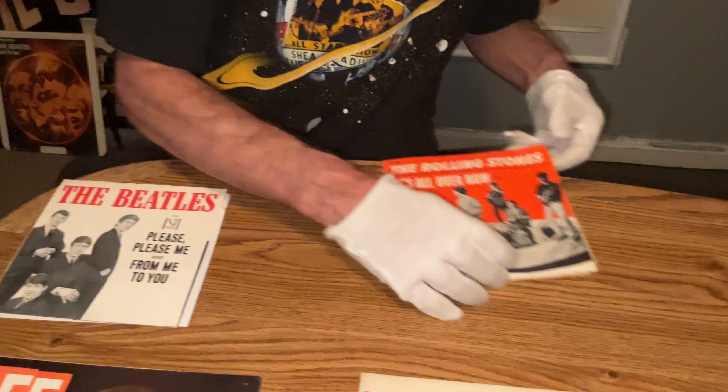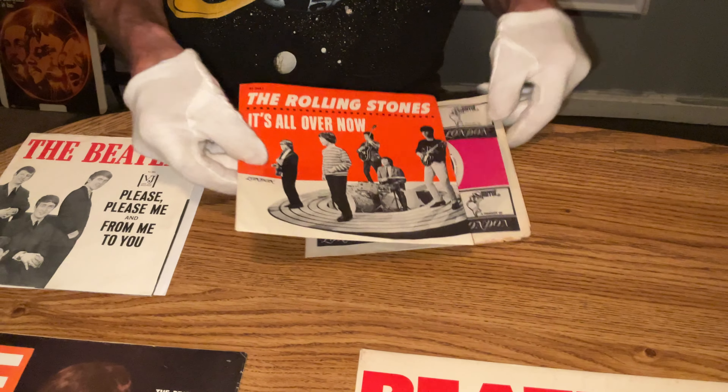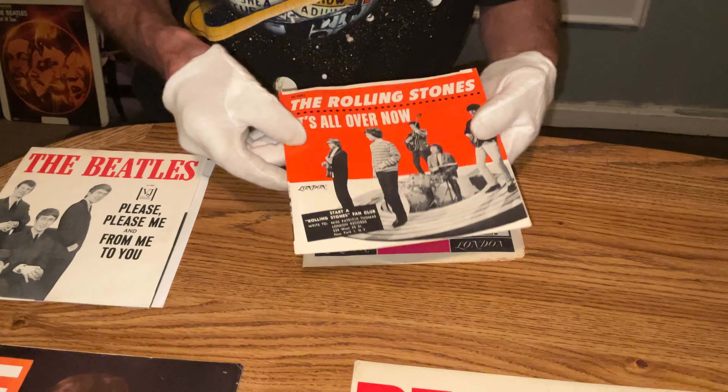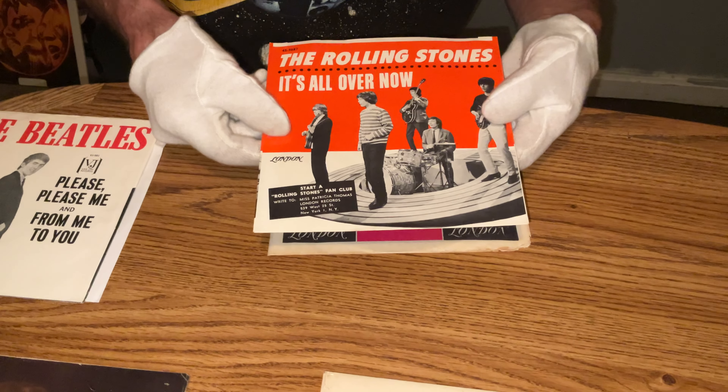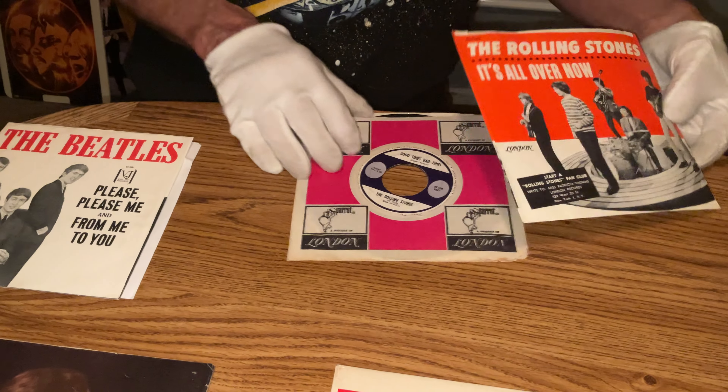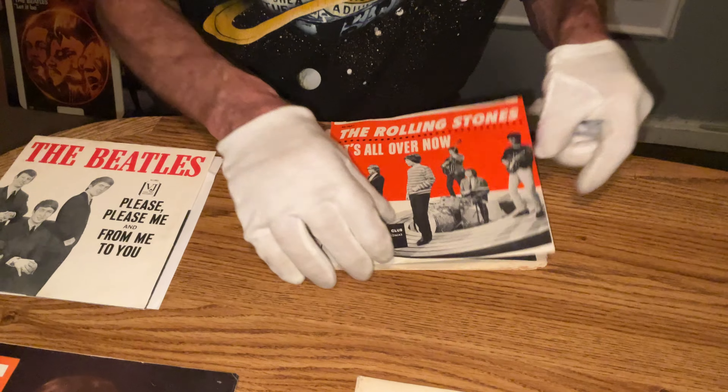Got the very first picture sleeve of the Rolling Stones in America — 'It's All Over Now' — with a blurb saying 'Join the start of Rolling Stones fan club.' Got the matching record with it.